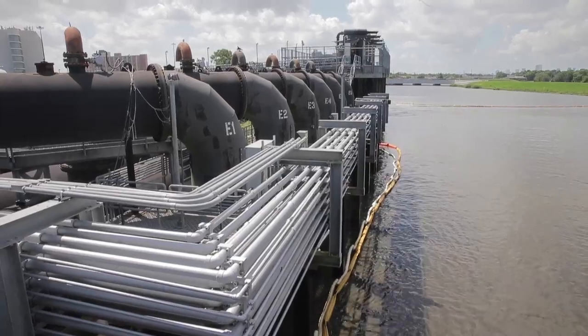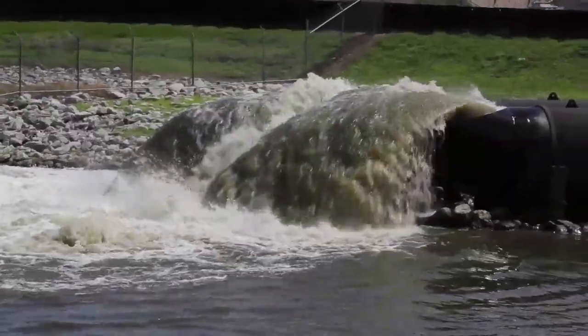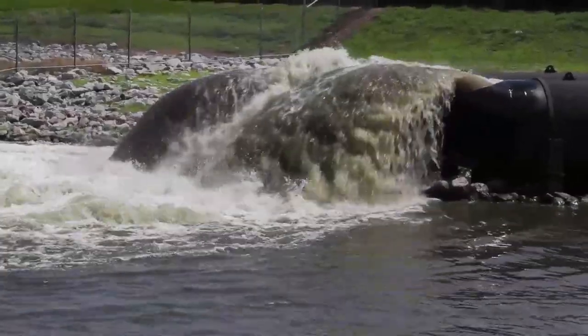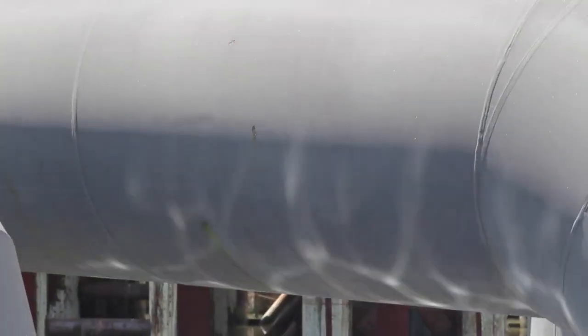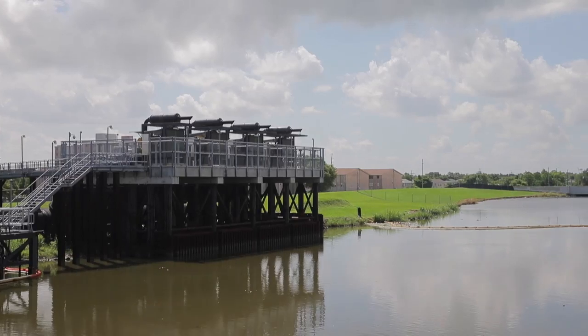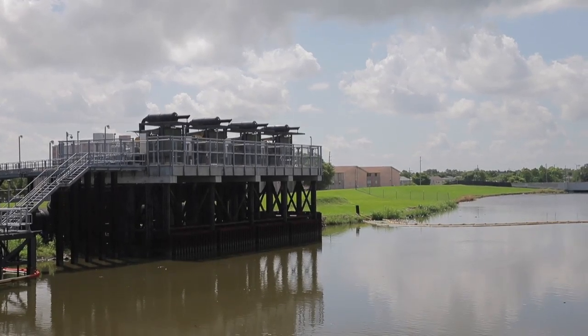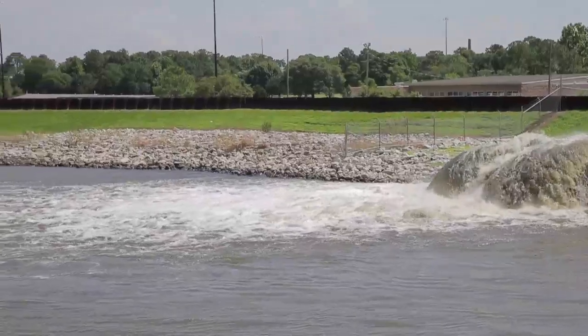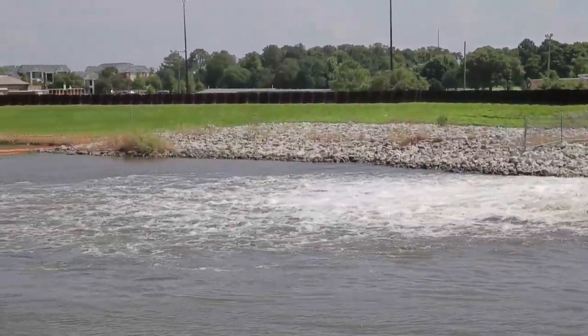We exercise these pumps and these gates throughout the year — once a month outside of hurricane season and twice a month during hurricane season. But really, we're working with our partners today and testing components of the system to also help raise awareness and remind the public to get ready and stay ready for hurricane season here in 2015.